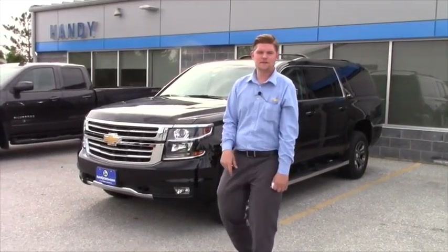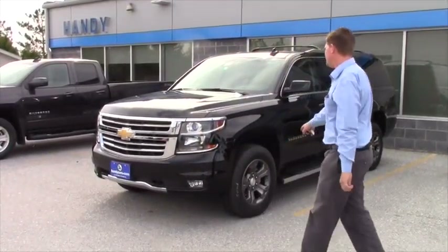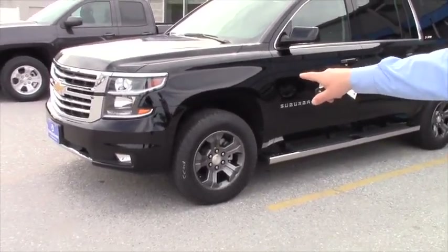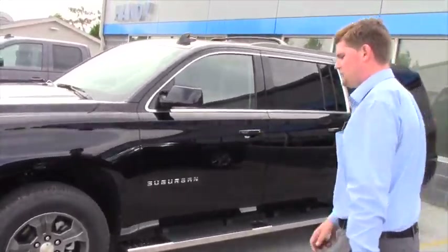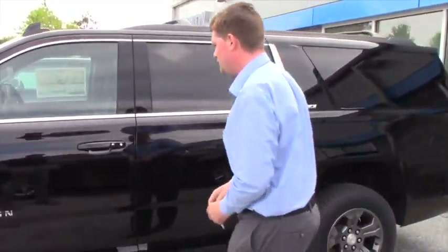Right behind me I have a 2016 Chevrolet Suburban. It's an LT, black in color obviously. Got the nice gray aluminum painted wheels. You also have running boards as you can see, which is really nice. A nice Suburban decal on the side. You mentioned that you needed like a GMC Yukon or something, so I figured I'd send you a video of this.